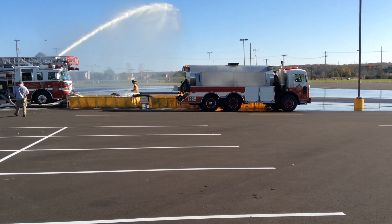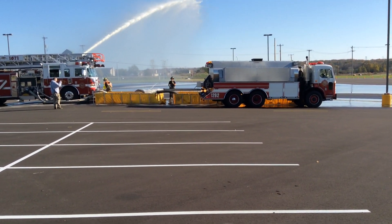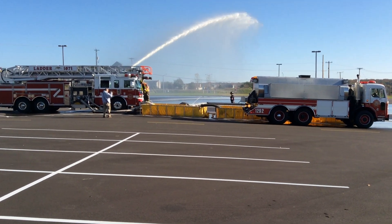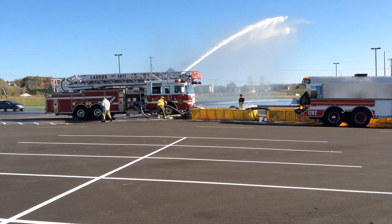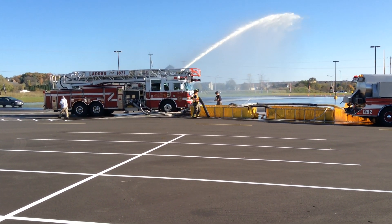So this will probably be the last video, unless something changes. All three of those tanks are 3,500-gallon tanks. They've got three jet siphons up and running. That 1,500-gallon-a-minute quint is running everything. The key to it all was getting that second suction line in place.